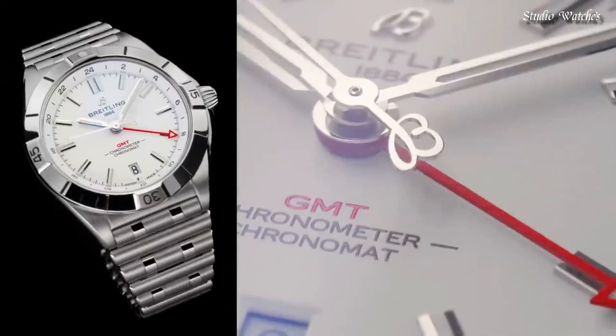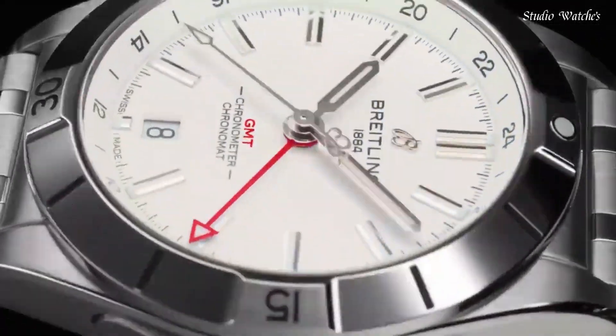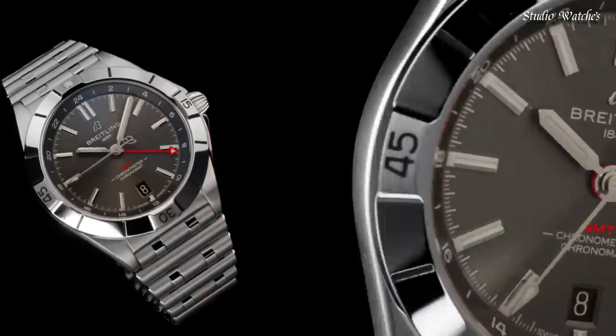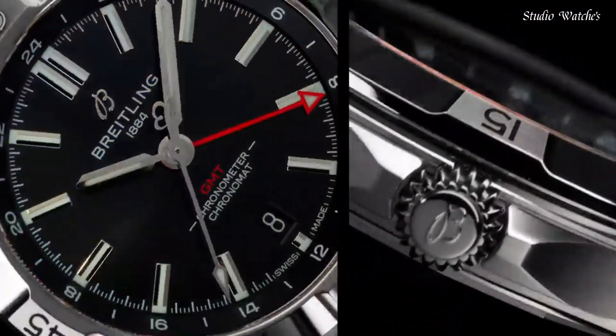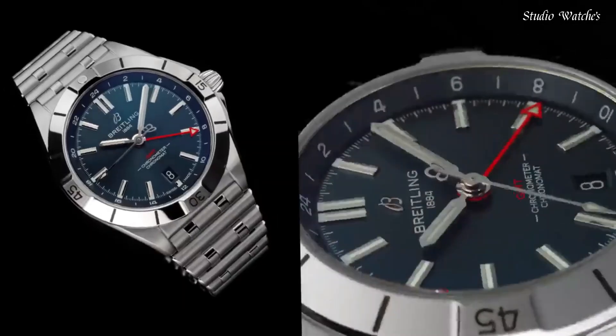Case material: stainless steel. Diameter: 40 mm. Thickness: 11.7 mm. Movement: self-winding mechanical. Second timezone: 24-hour. Water resistance: 200 meters, 660 feet.